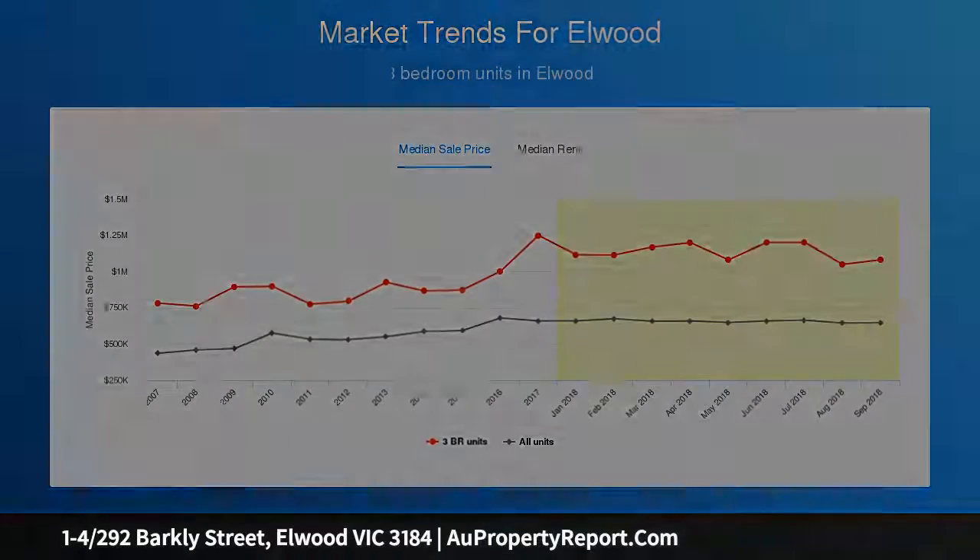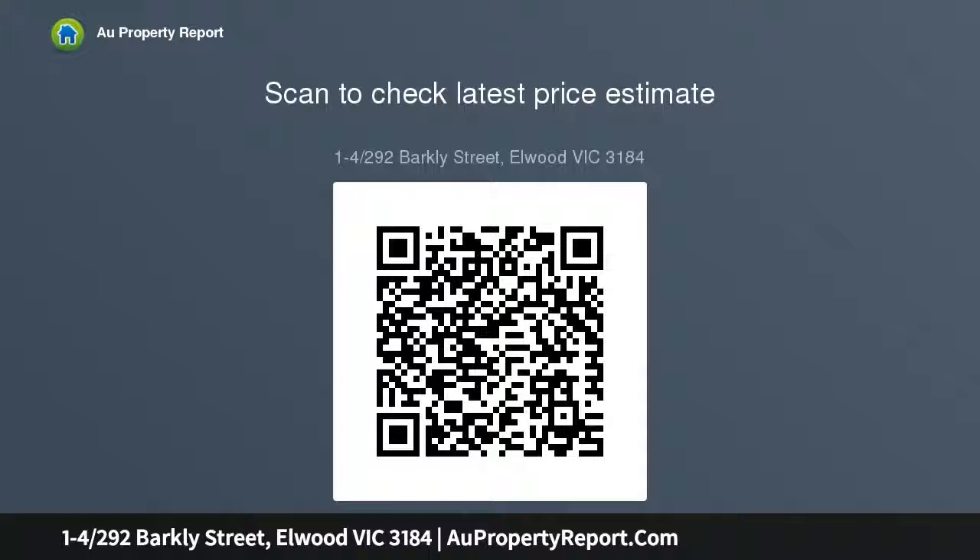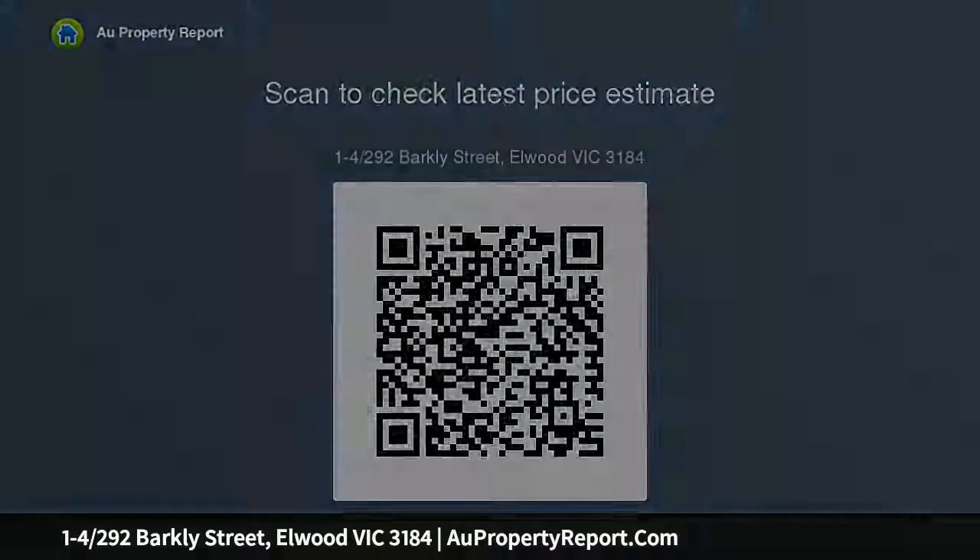With a current rental return of $124,800, this grand group will even pay its way while you decide on an approach. Grandly scaled and smartly positioned in a two-up, two-down configuration with separately titled garaging and substantial rear opening.